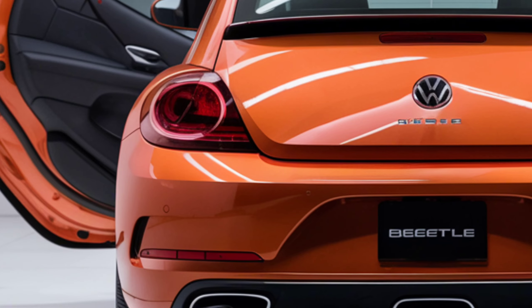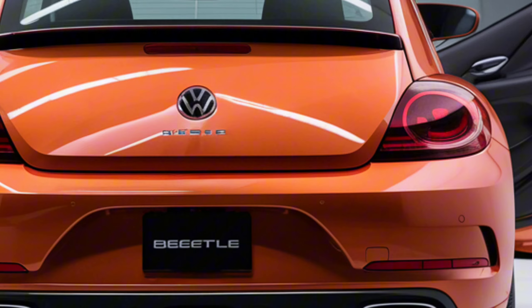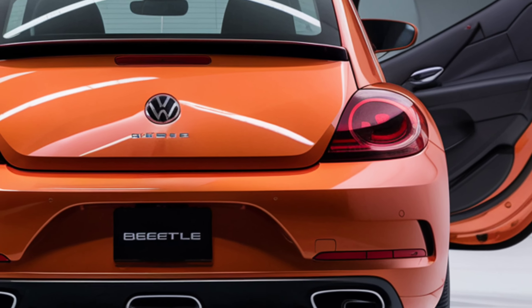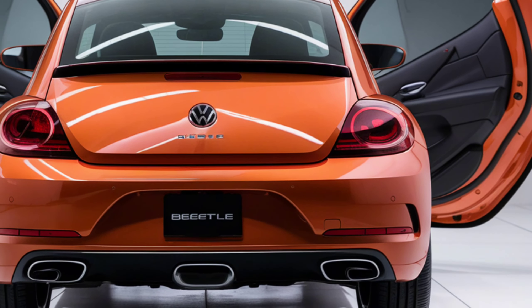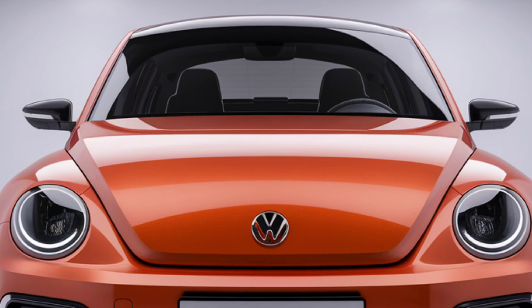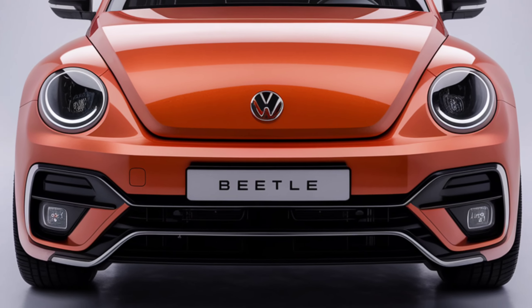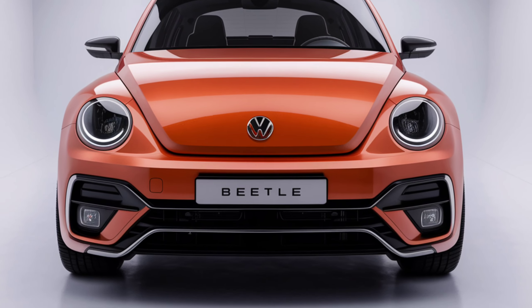The 2025 Volkswagen Beetle is a harmonious blend of cutting-edge technology, luxurious design, and breathtaking performance. Poised to revolutionize the automotive world, stay tuned for the latest updates on this spectacular vehicle. The future of driving is here, and it's nothing short of extraordinary. Don't forget to subscribe to our channel and like the video.